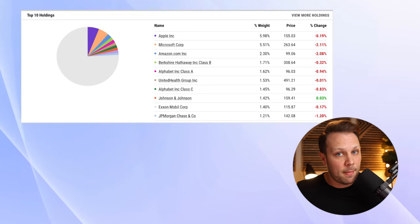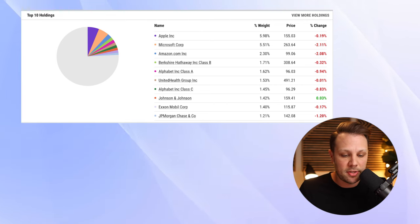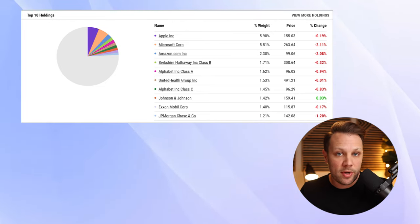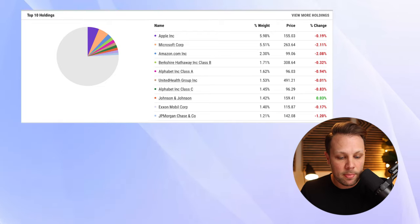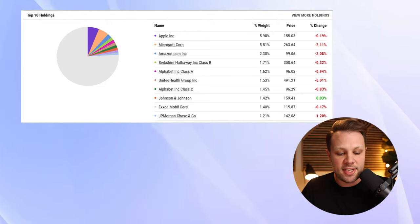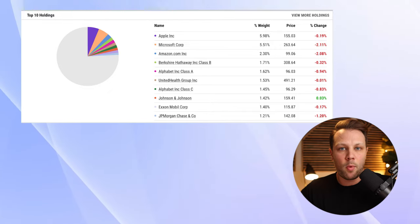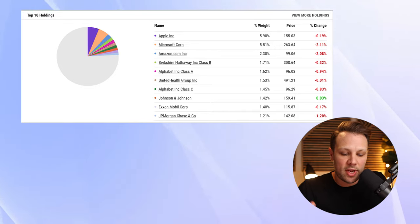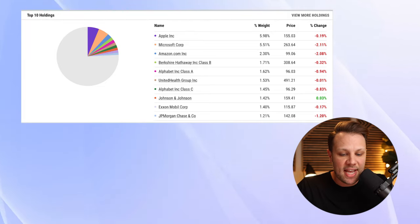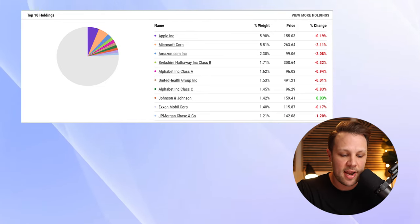Now let's look at some of the top 10 holdings. They have a lot of companies you've heard of within the S&P 500: Apple, Microsoft, Amazon, Berkshire Hathaway — which is Warren Buffett's company — Alphabet, which is Google, United Health Group, the C shares of Alphabet, Johnson & Johnson, ExxonMobil, and JP Morgan Chase. You can see the pie graph there showing how much weight these companies actually hold within this index fund.